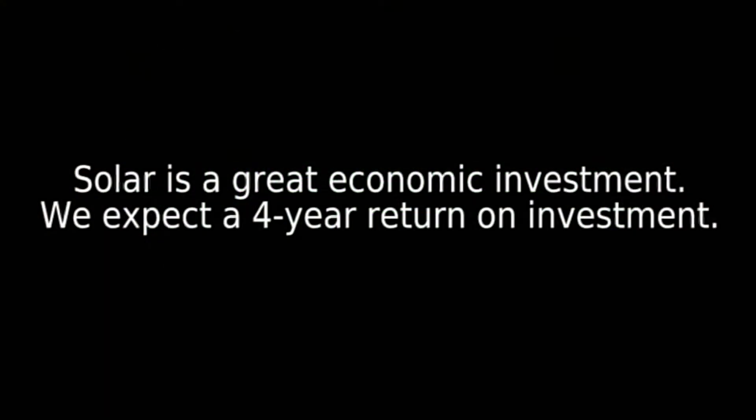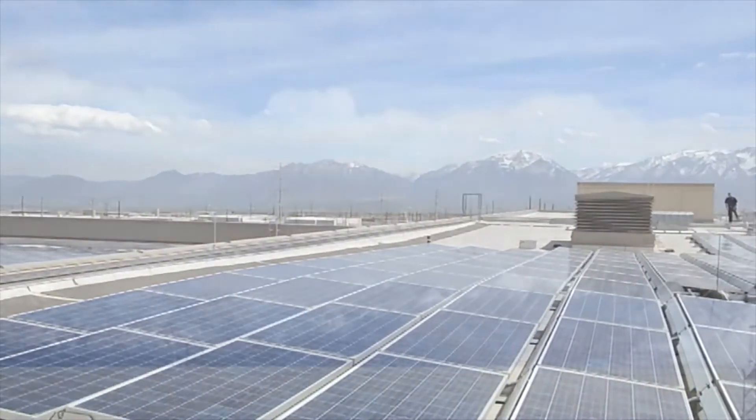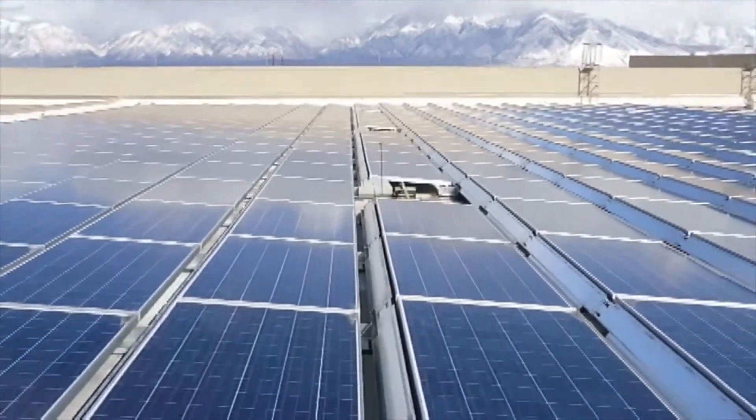As a great economic investment for us, we expect to get a return on our investment in about four years, but it's also a really important investment in the environment here in Utah. We really do want to improve the air quality by finding cleaner sources of power, and we think that we will benefit not only our employees who live here in the state, but also the state at large.